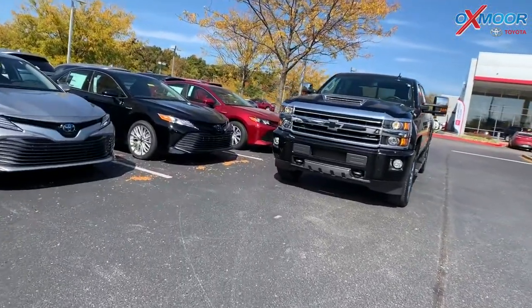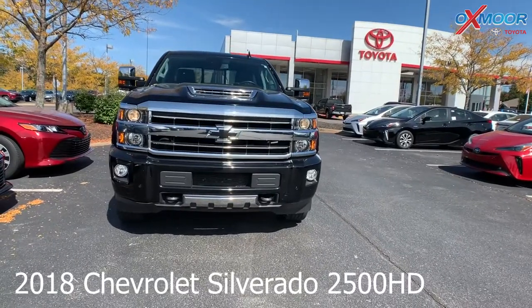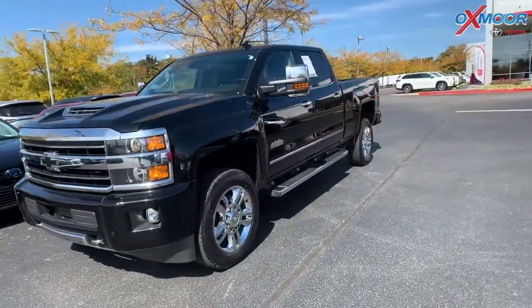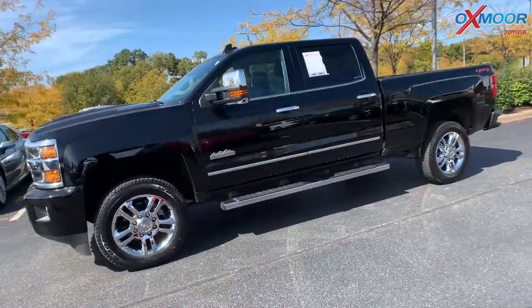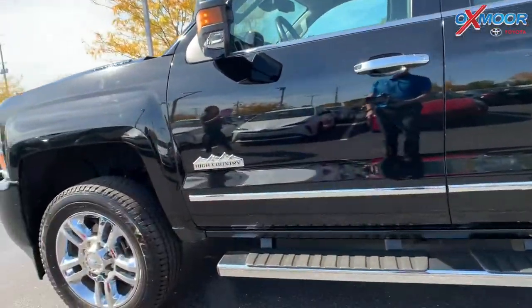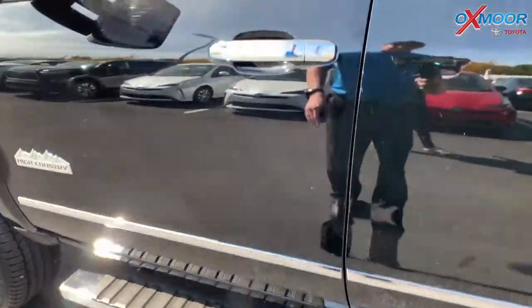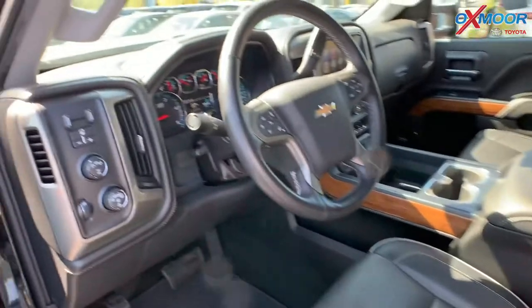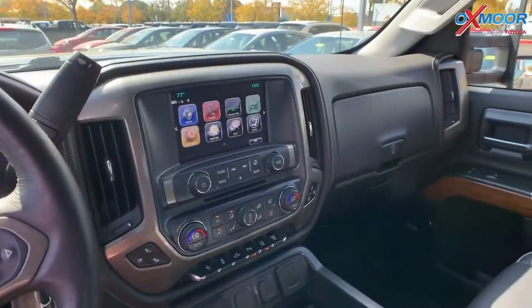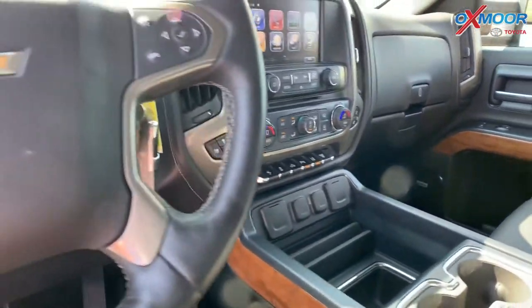For our third vehicle, this is a 2018 Chevrolet Silverado 2500 HD High Country. The exterior color is in black. This vehicle has chrome wheels. There are power running boards. The vehicle is equipped with navigation and a backup camera. There's the Bose audio system. It has heated leather seating, and it also has the Duramax turbo diesel. There's Bluetooth.